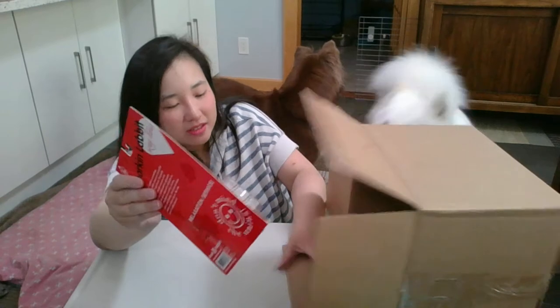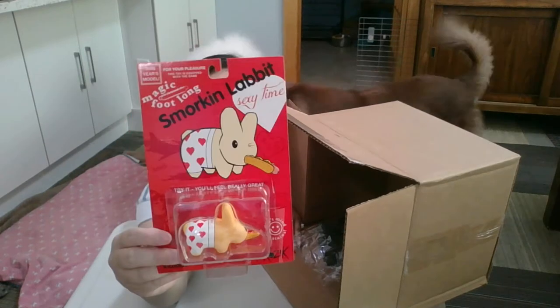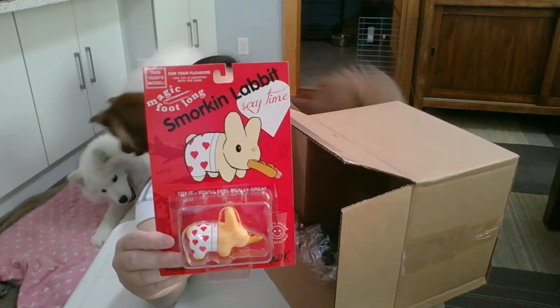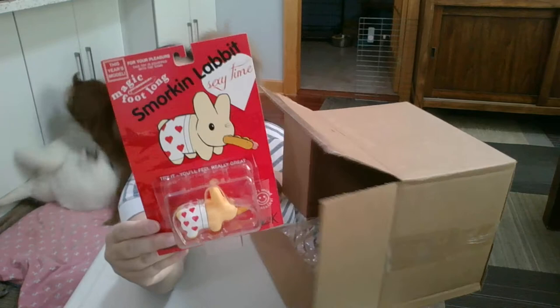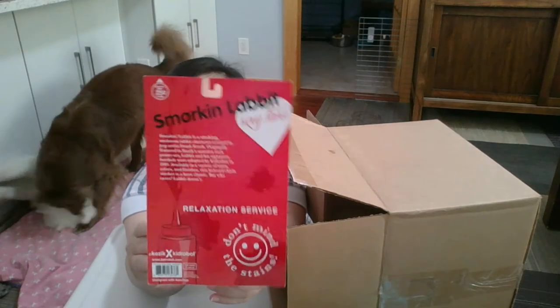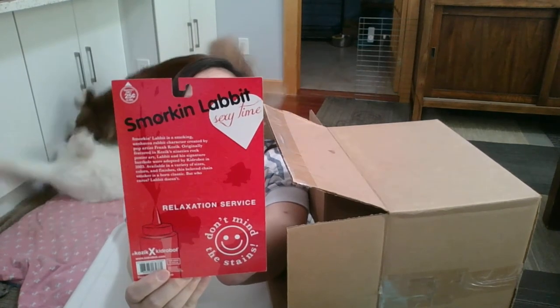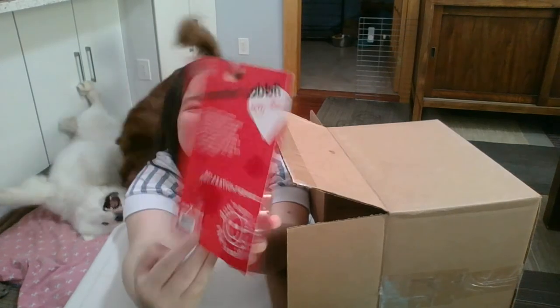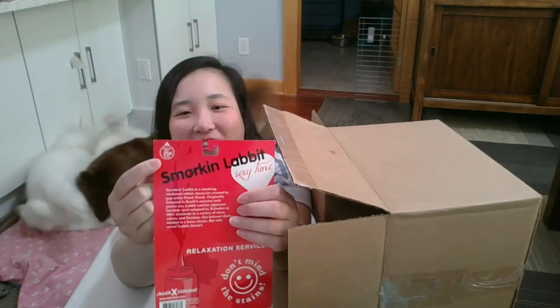The last Labbit is another Magic Footlong Smorkin' Labbit. It's just a sexy time Labbit — he has red heart boxers and has a footlong in his mouth. This relaxation service: don't mind the stains, try it, you'll feel really great. This year's motto: magic footlong is for your pleasure. This toy is equipped with the same. There's another thing in the back — it says quarters only, 25 cents for 15 minutes. So it's like the parking meters here in New York City.